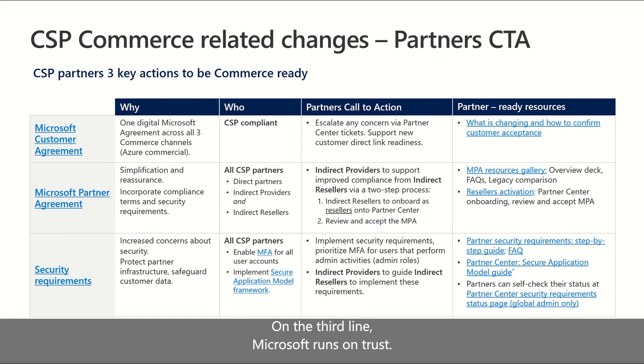On the third call to action: Microsoft Ransom Trust. As part of our ongoing commitment to security and privacy, we introduced partner security requirements to help partners and their customers prevent unauthorized access and security incidents related to identity theft. All partners participating in the CSP program must enable multi-factor authentication for all users in all partner tenants when signing in to Microsoft Commercial Cloud Services or transacting in CSP through Partner Center portals or APIs. Partners should also implement the secure application model to integrate with Partner Center API as mandatory and other Microsoft APIs, or leverage automation using user credentials.